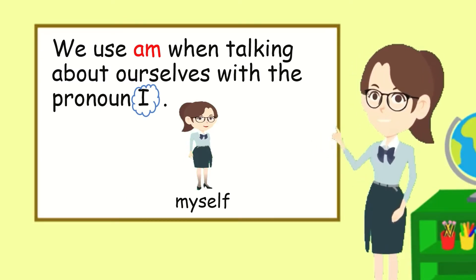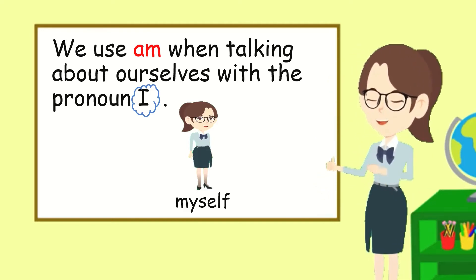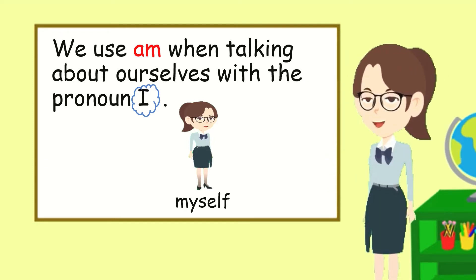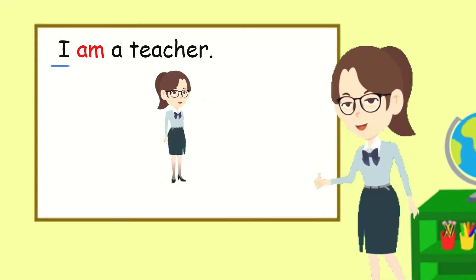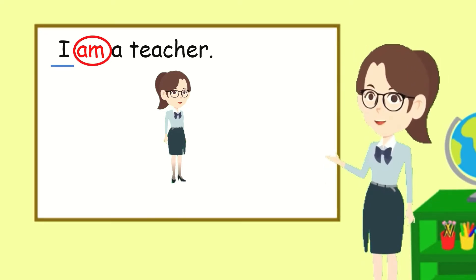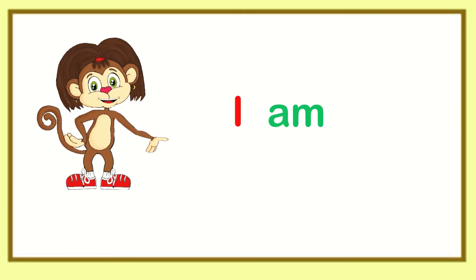That's right. Now let's learn when to use am. We use am only when talking about ourselves with the pronoun I. I will only use am with I. I am a teacher. The pronoun I is followed by am. I am a teacher. I get it — you use am with I. I am Maya.